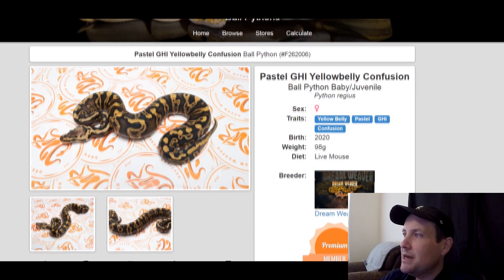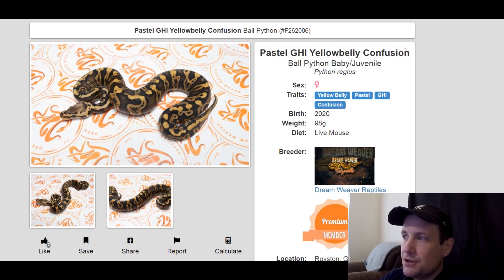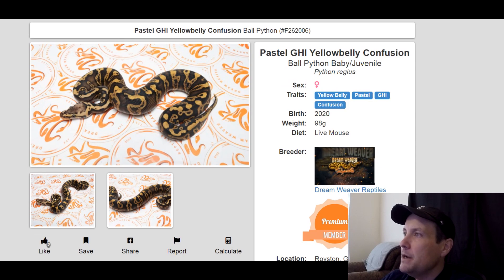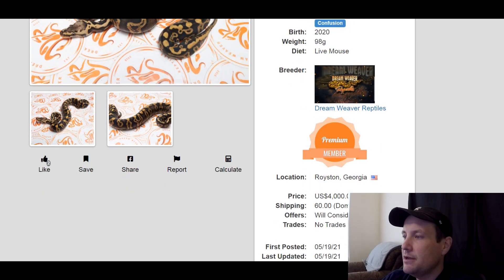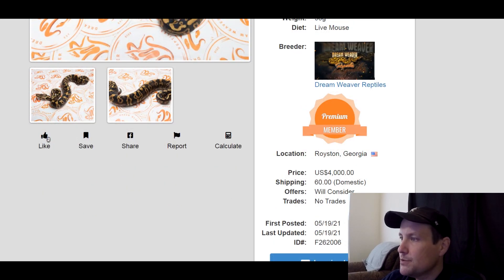This one is a yellow belly pastel GHI confusion. She's a female, produced last year, 98 grams — so she's got a ways to go before she's ready to be bred. But if you want to get into the confusion project, it is really popular right now, and GHI — everyone loves GHI. Yellow belly is really popular too. This one's $4,000.